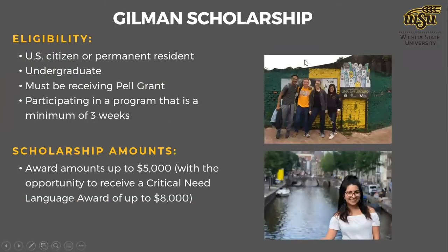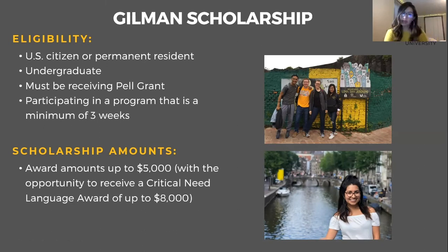Now I'm going to turn this over to Maribel, who will share about the Gilman scholarship and her experience applying for it, so you can learn more about this specific outside scholarship resource available to WSU students. She received the Gilman scholarship for her summer 2019 study abroad program, and she'll talk in more detail about where she went and what kind of program it was.